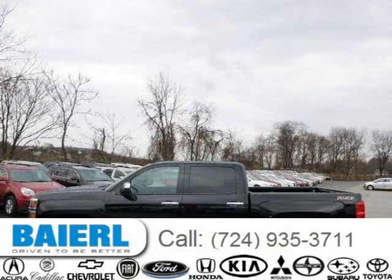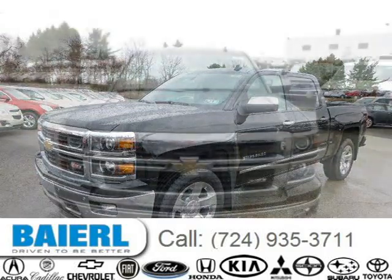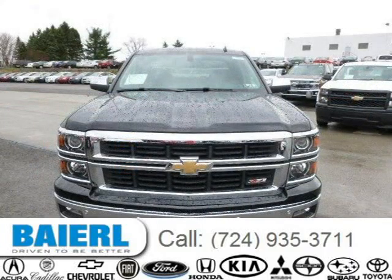This 2014 Chevrolet Silverado 1500 is located in Weckford, Pennsylvania and has 15 miles on it. This Chevrolet Silverado 1500 has a beautiful black exterior paint color which is complemented by a jet black dark ash interior color.